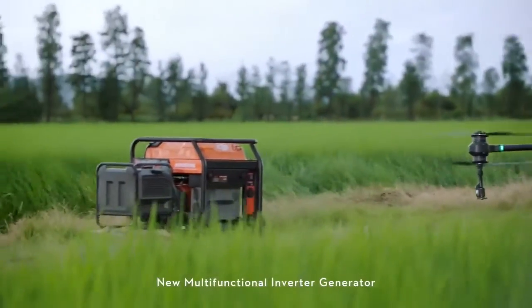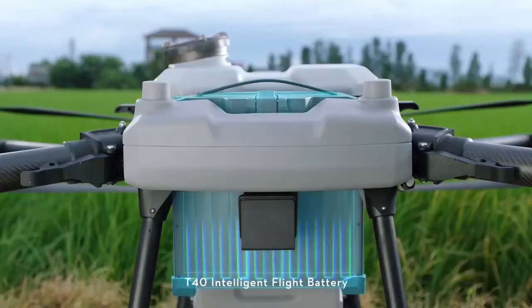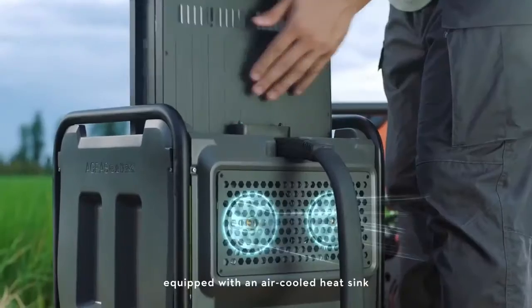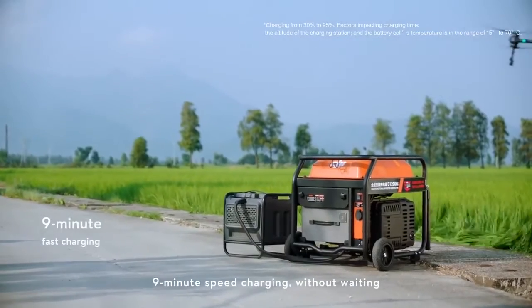The new multifunctional inverter generator, powered by EFI technology, delivers improved fuel economy. The T40 intelligent flight battery is equipped with an air-cooled heat sink and supports 9-minute speed charging without waiting.